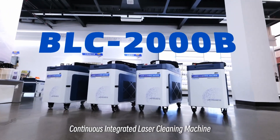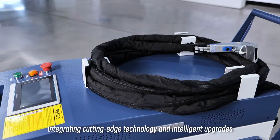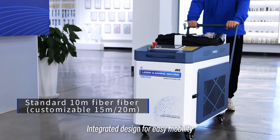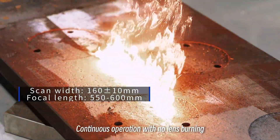Continuous integrated laser cleaning machine BLC-2000B. Integrating cutting-edge technology and intelligent upgrade, with an integrated design for easy mobility and continuous operation with no lens burning.